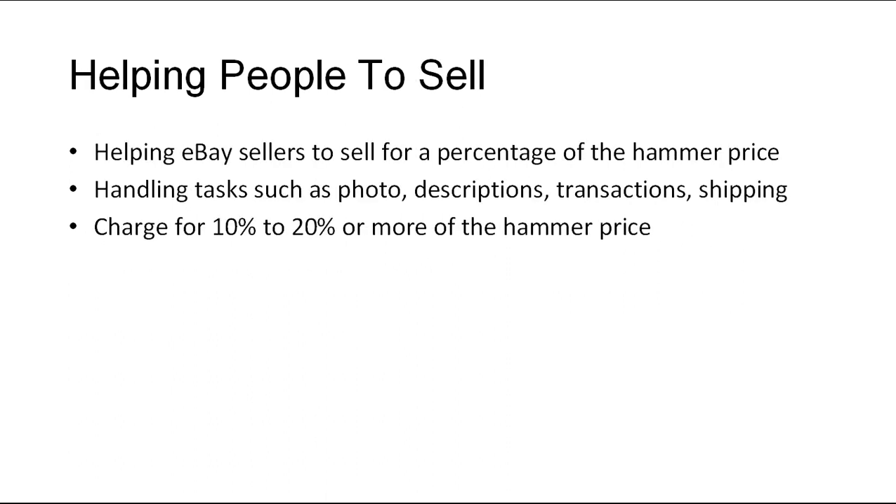When I say how to sell stuff you don't own, what it really means is selling other people's stuff — such as antiques, collectibles, or even other eBay sellers' items — for a percentage of the hammer price. You can handle tasks such as determining the best photo to use, creating descriptions of the listed item, handling the transaction, and the shipping process. To earn back the effort you put in, you can charge 10–20% or more of the hammer price after cutting down eBay fees. You can use the net listing, where the owner says, all I want to get out of this sale is $50 — you can keep whatever you get over that.